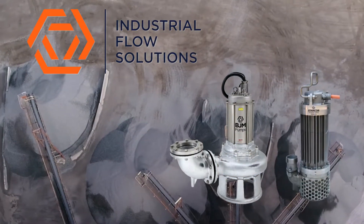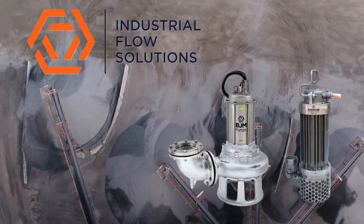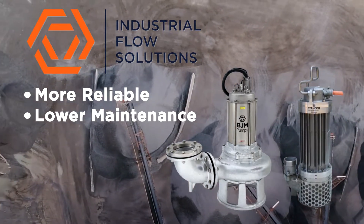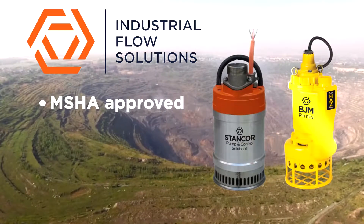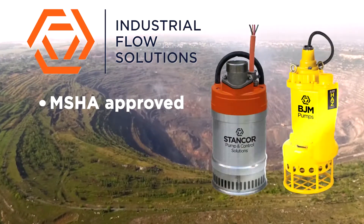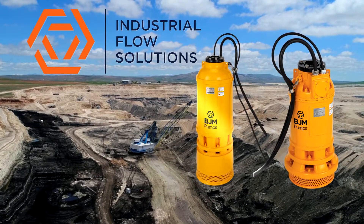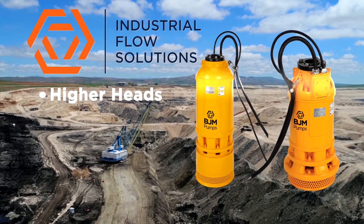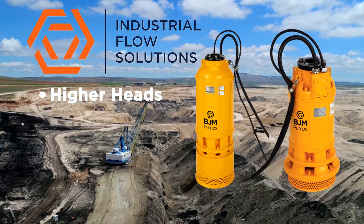Our corrosion-resistant stainless steel pumps are built to withstand the most volatile liquids to produce more reliable, lower-maintenance pumps. Our MSHA-approved explosion-proof pumps mitigate safety risks in coal and gassy mines. And our new high-head dewatering pumps are the only ones to offer an optional hard metal agitator to pump at higher heads for the most challenging mining applications.